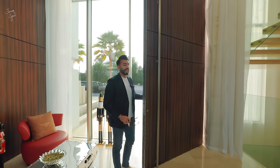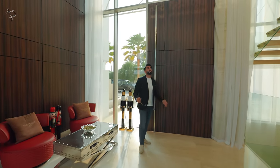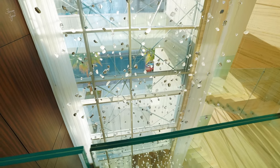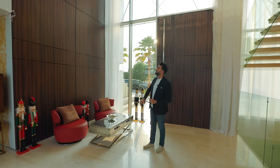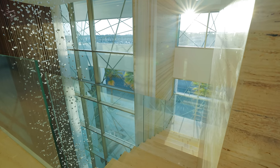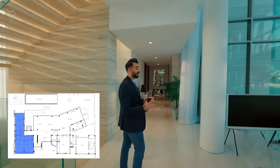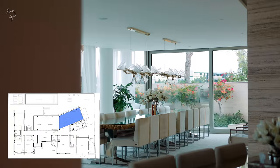Just as we enter through this oversized pivot door, we're greeted by a triple-height entry foyer — beautiful woodwork on one side, a stunning chandelier above, and a floating staircase on the left with a travertine wall. Let me explain the floor plan: we're currently on the ground floor, where we have three bedrooms on the right-hand side and the dining area and office on the left.